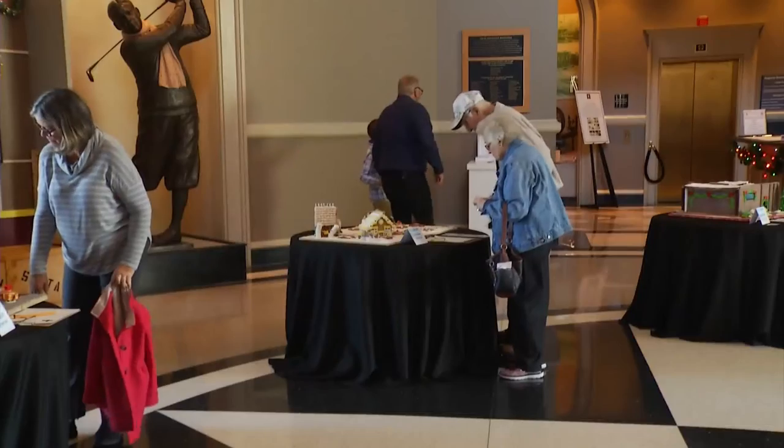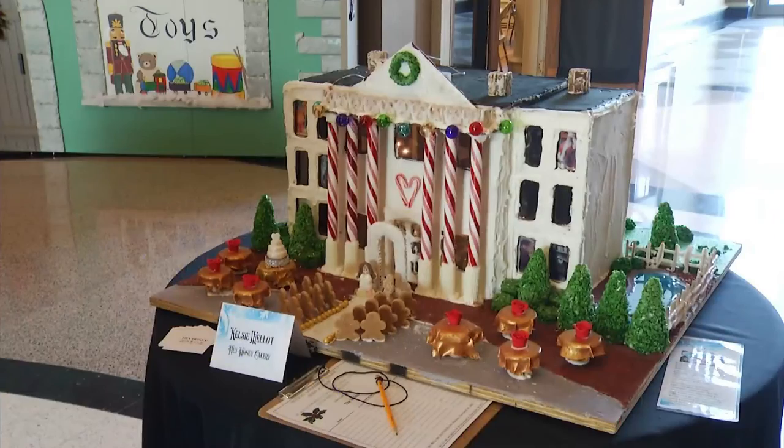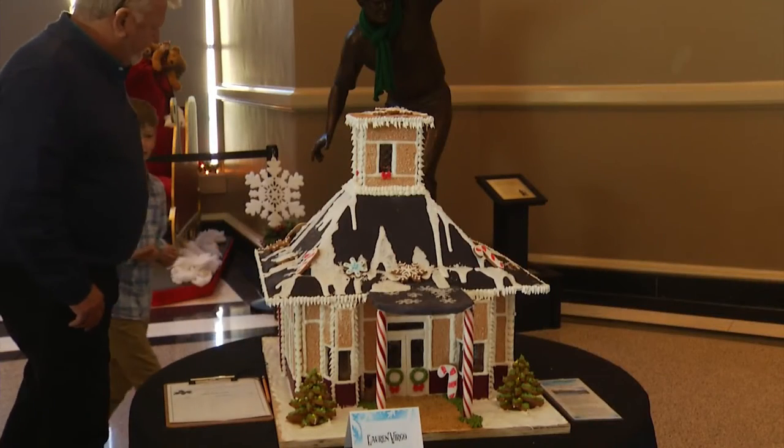It's a tradition they fully embrace at the Augusta Museum of History. I love this time of year. You come into the museum and you feel like you're getting a hug. There's a housing boom at the museum, as in gingerbread.